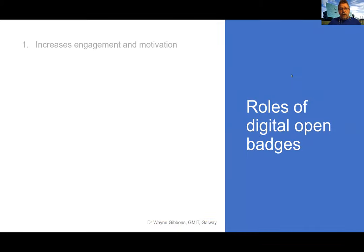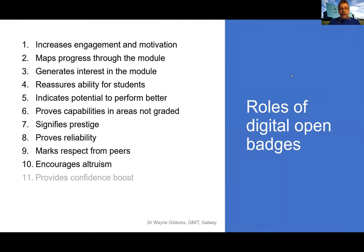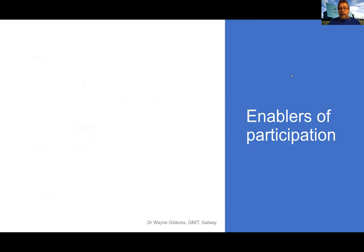These are the 13 roles that were identified. I won't go through each one in detail here, but I've included them in the slides as a discussion piece. What I do want to talk about is the enablers for participation, because this is where the open approach really comes in.